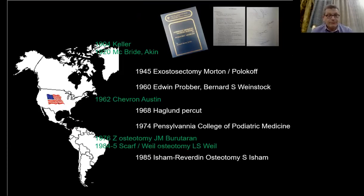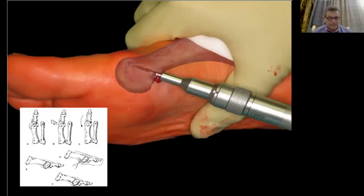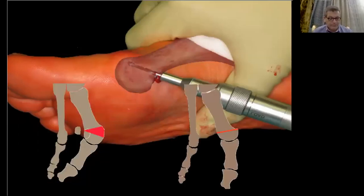Some podiatrists moved away from the percutaneous approach, such as Scott Wade who developed the scarf, but others like Stephanie Isham persevered in the method. Stephanie Isham is a podiatrist involved in the development and promotion of percutaneous technique in America. He developed the Reverdin-Isham procedure, which is an intracapsular osteotomy — a distal medial closing wedge osteotomy that will correct the distal metatarsal angle (DMA).